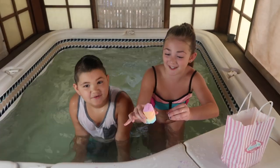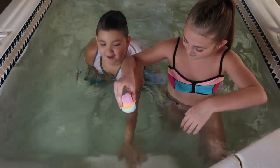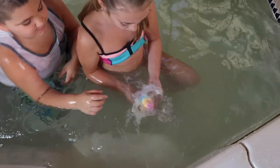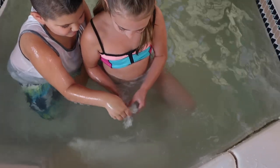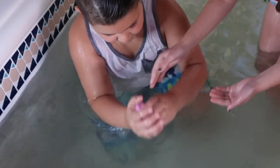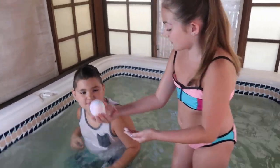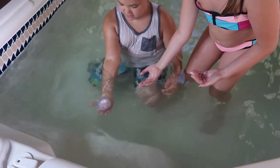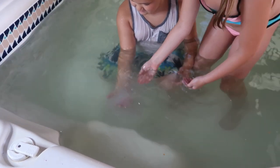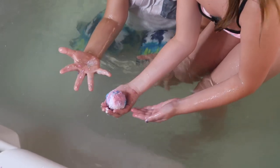It's my first time putting it in, I'm so excited. Ready? Whoa! It's fizzy! Let me go in there, I want to squeeze it. Whoa! I want to find it. It looks really cool. Oh my god, it's pink, guys! Look at that! Whoa! It looks like foam and slime — it's slime!